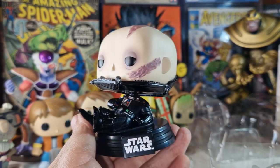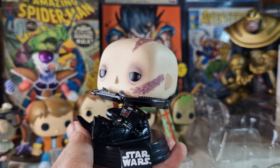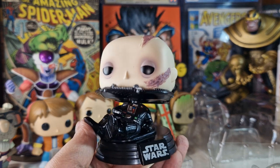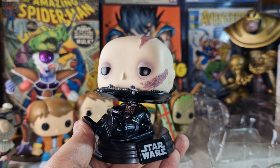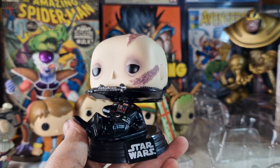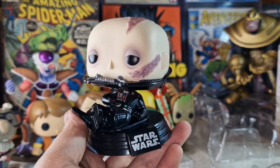That was it for today! Tell me in the comments which one was your favorite Funko Pop from this video. I think they're all awesome, but this Darth Vader is really cool. Tell me in the comments if you agree. Thank you very much for watching, and see you in the next video.